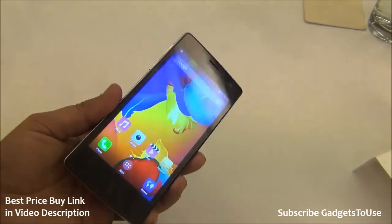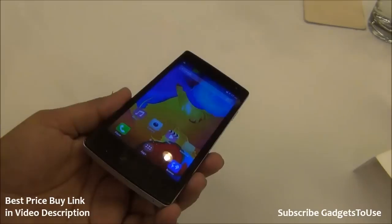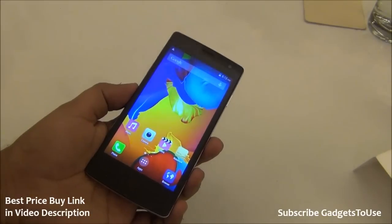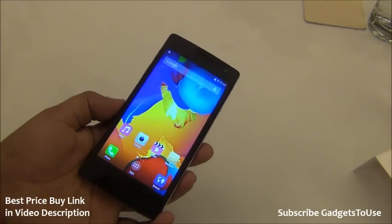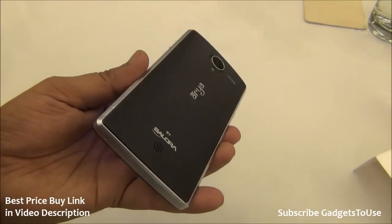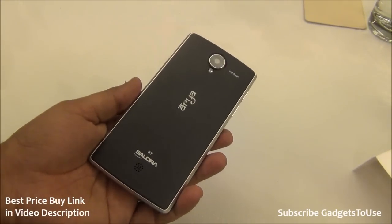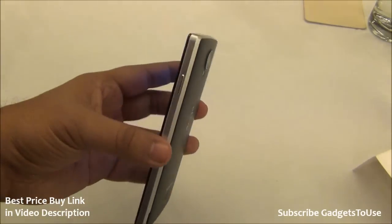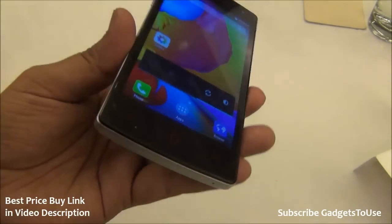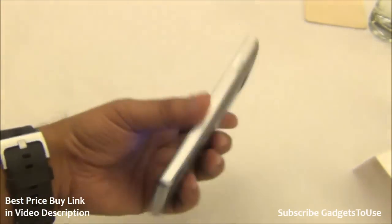Salora's after-sales support is also good for this price point — if you face a problem within 7 days of purchase they will replace the phone with a new one, and if the phone is repaired three times from their service center they will replace it with a new phone as well. So the value proposition overall is strong. Thanks for watching — if this video helped you, click the like button and subscribe to the YouTube channel for more videos. This is Abhishek signing off.